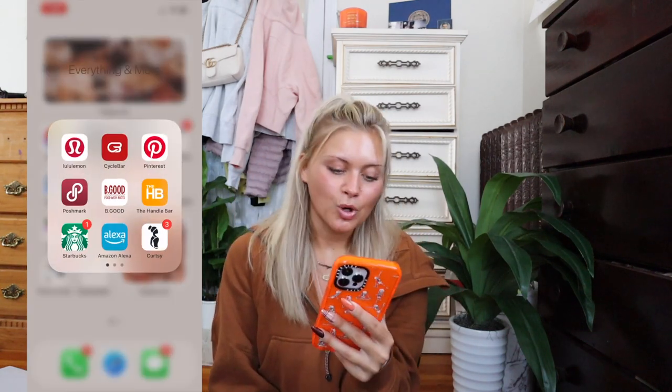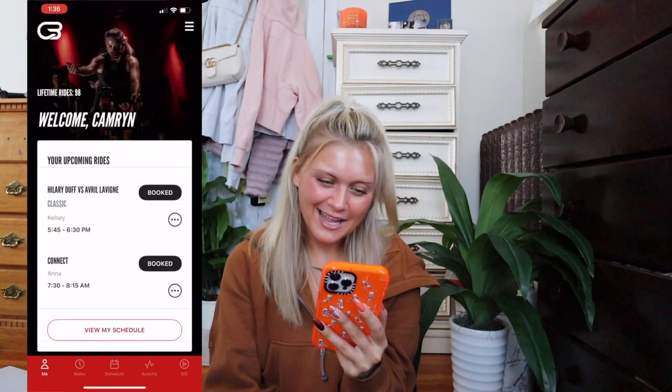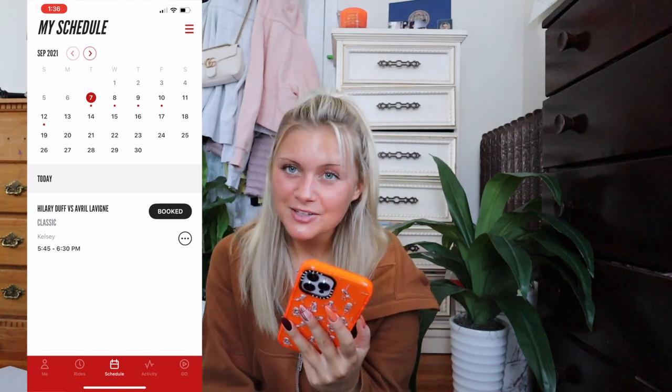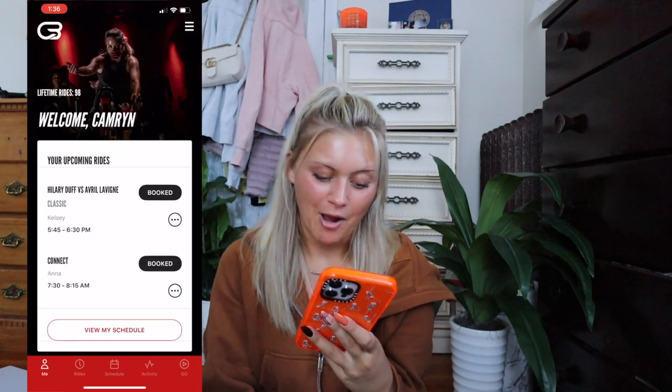Next I have my 'Everything and More' folder. I have the Lululemon app — I'm obsessed with Lululemon. It says 'Hi Pola,' which is my mom's name, and I use her account. I also have my CycleBar app, which I use every single day. I have a spin class tonight — Hilary Duff versus Avril Lavigne — super excited. I took one earlier today as well, and I'm getting super close to my 100th ride!